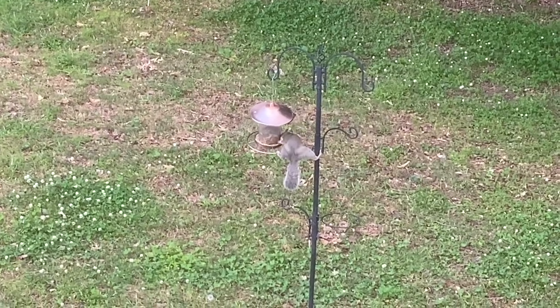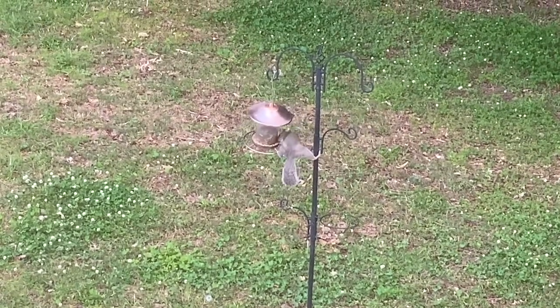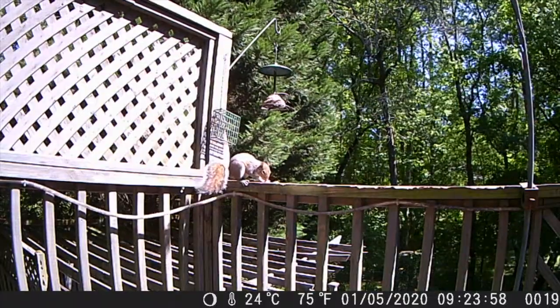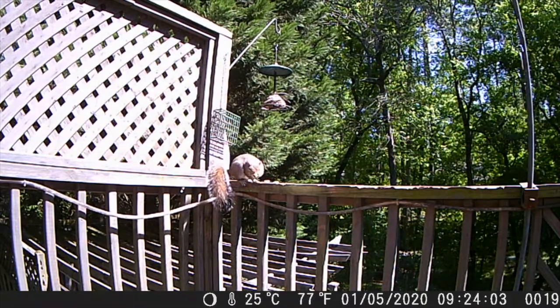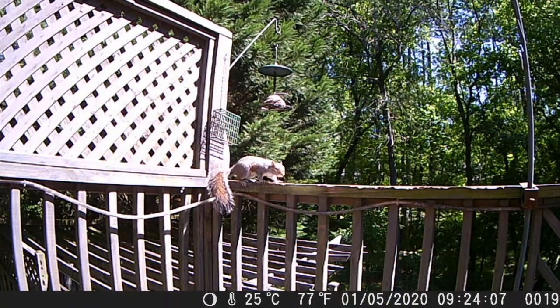Even though squirrels can seem to be a bother when they're eating your bird seed, they do have an important job to do. Squirrels are often known to hide nuts and seeds that they find to store for later. Some of these they find again, but some are able to grow into new trees and plants. In this way, the squirrel ensures that there will always be forests in our future.